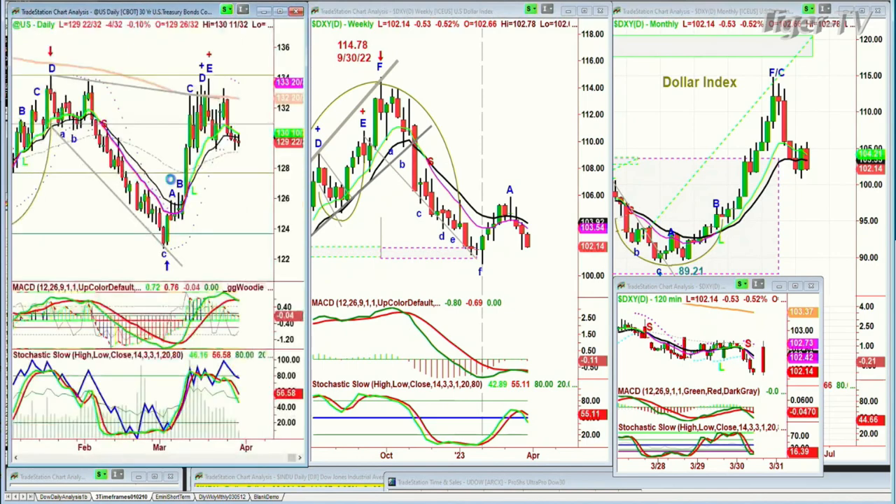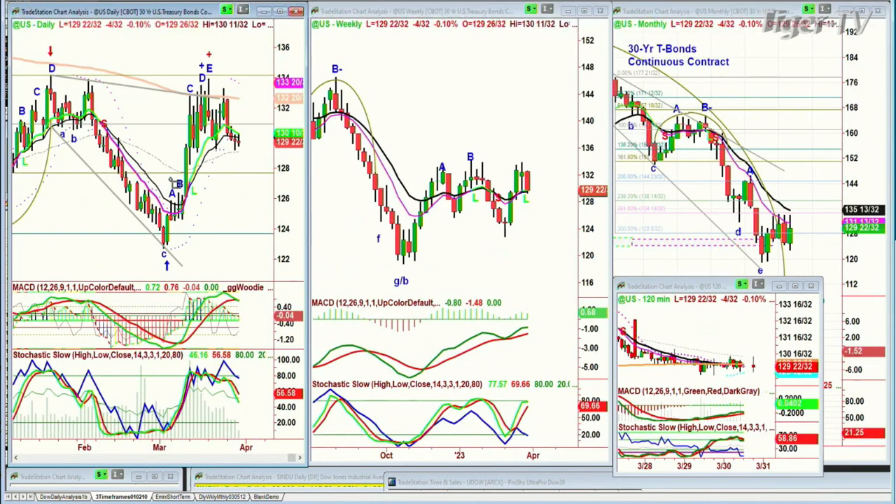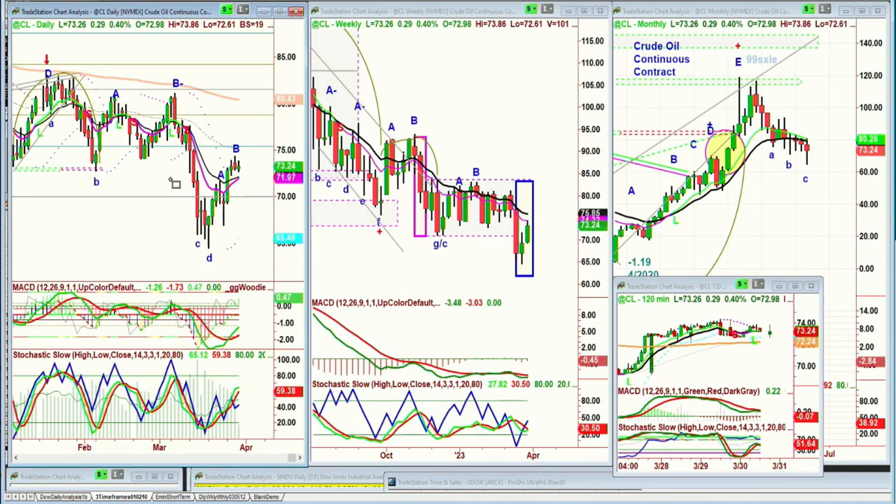Bonds at this particular point are still quite weak — they're down 4 and 30 seconds, at 1-29 and 22-30 seconds. Yields are actually going up a little bit. And crude oil right now is up about 29 cents to $17.24, stalling over here.